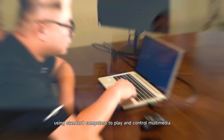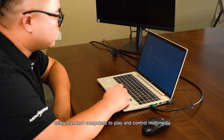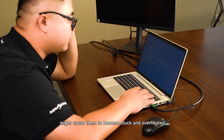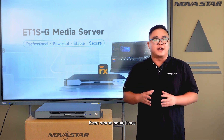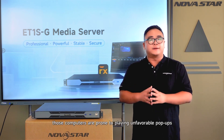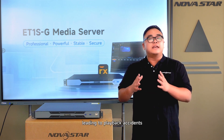Moreover, using standard computers to play and control multimedia might cause them to become stuck and overheated. Even worse sometimes, those computers are prone to playing unfavorable pop-up parts, leading to playback accidents.